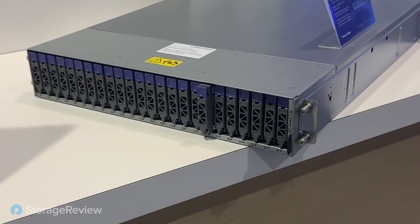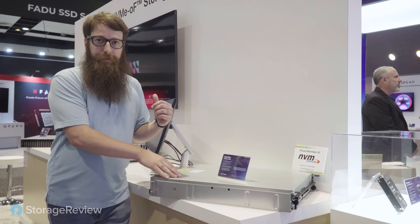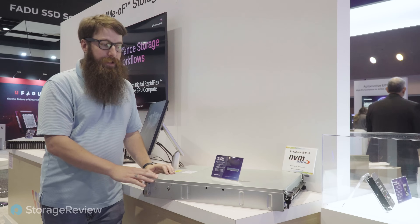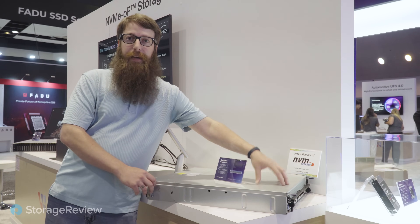The key driver behind all this is the OpenFlex Data24. We have it running in the WD lab on that live demo. We've got 24 of the SN655 U.2 drives connected over NVMe over Fabrics with high-speed NICs in the back.